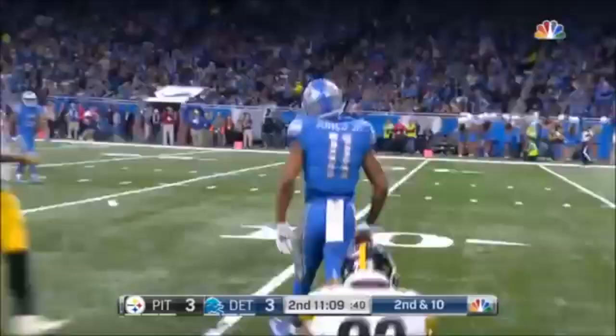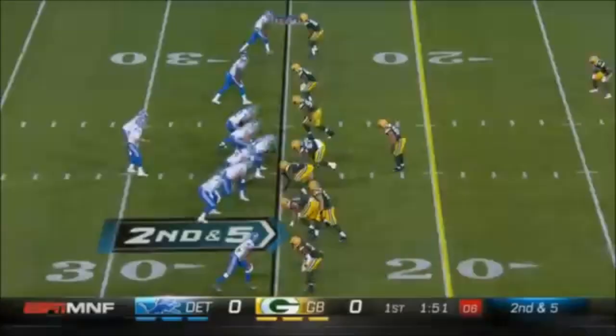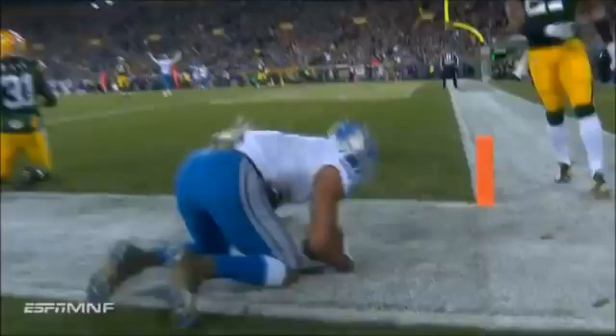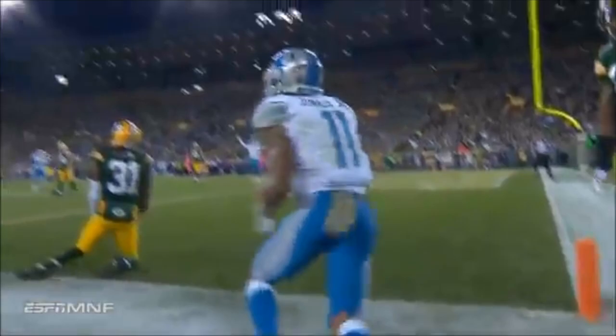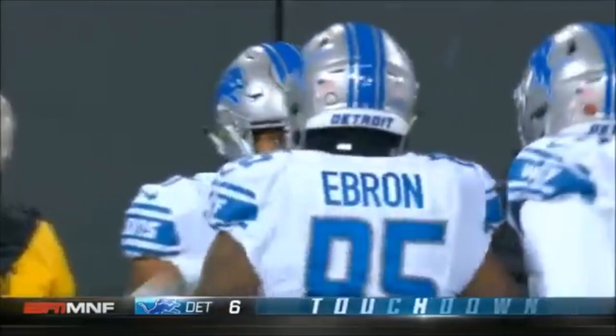Stafford deep downfield, open, making the catch — Marvin Jones, his second big grab of the night! Stafford's going to the end zone, and it is caught for a touchdown by Marvin Jones! That's the first opening possession touchdown for the Lions this season, and that's touchdown number 200.